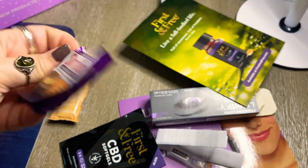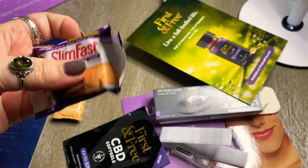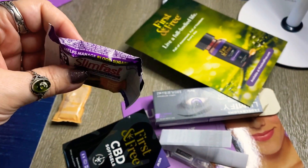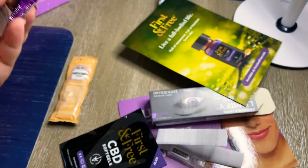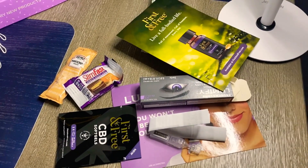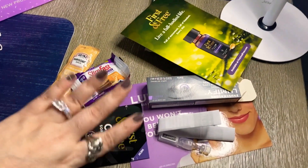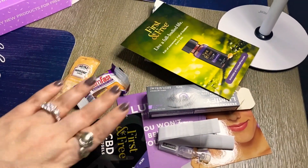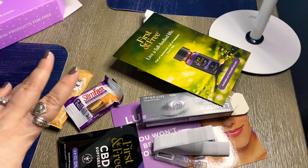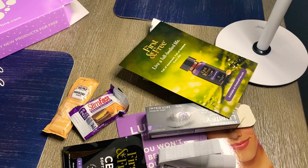I'm going to give the Slim Fast bar to Justin because he's diabetic, so it might be a little snack that he'd like to try. Anyway, that's what I got in my first pinchme box. I'm pretty sure you don't get one of these every month — I think it's like every two or three months, something like that.